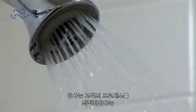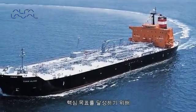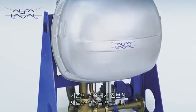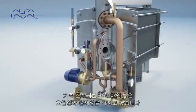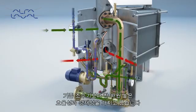We will continue to achieve our vital goal: to optimize the process of our customers, time and time again. Drawing on many years of experience, we create new advances based on well-known technologies. A perfect example is the Aqua freshwater generator, which takes desalination to new levels of efficiency and economy.